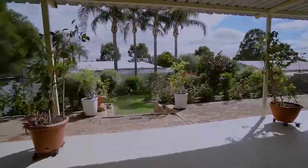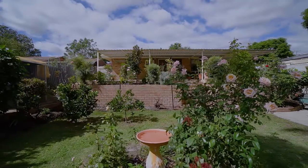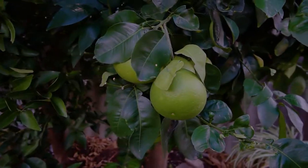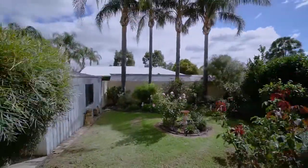One thing my owners absolutely love about their home is the manicured native garden, featuring a variety of fruit trees — peach, mandarin, grape — just to name a few. You feel like you're not even in the middle of suburbia, but rather a world away.